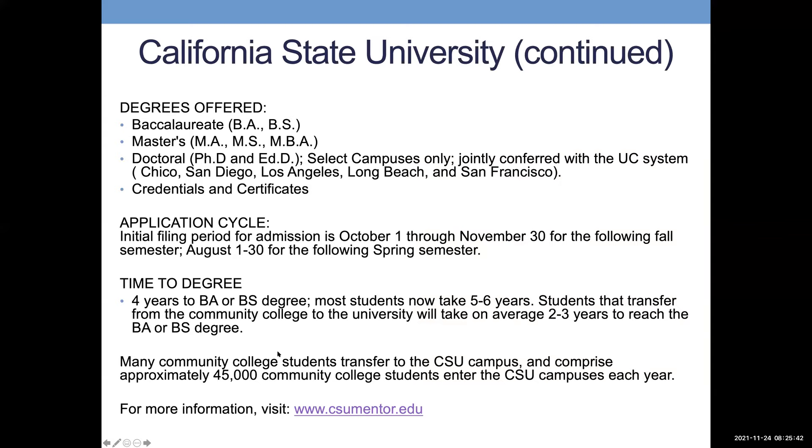CSUs offer bachelor's degrees, master's degrees, doctorates, and credential and certificate programs. The application cycle runs October 1st through November 30th, applying a year ahead — whether coming from high school or a community college. On average it takes four years to complete a bachelor's degree, though most students now take five to six years. If transferring from a community college, you'll typically spend two to three more years at the Cal State depending on your major.